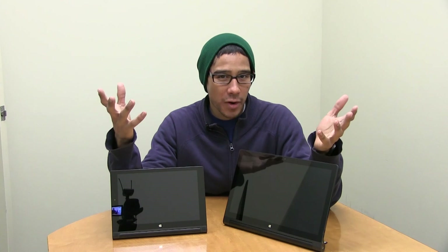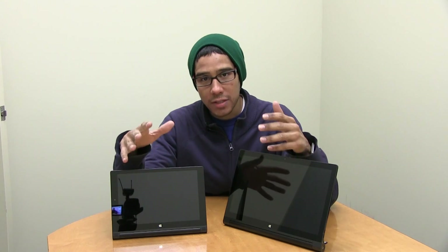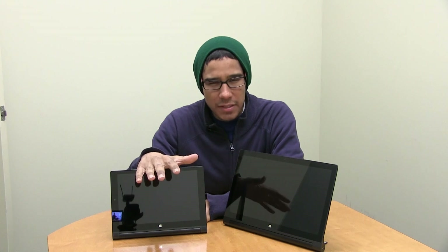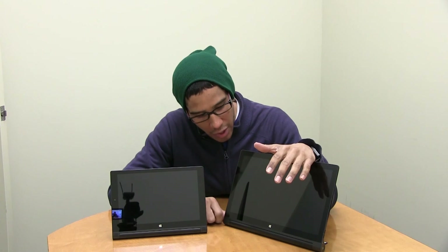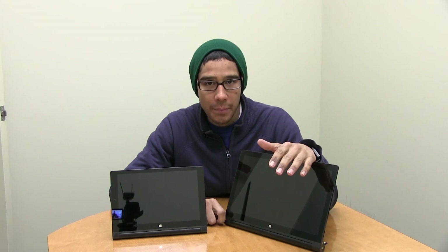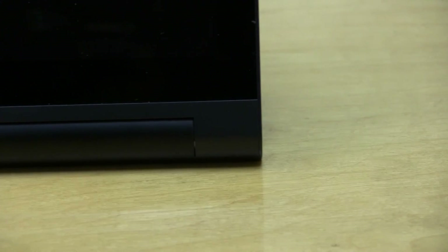They're both running a quad-core Intel Atom processor, which is awesome. One of them has a smaller storage — 64 gigs — and you can upgrade it with a micro SD up to 128 gigs. The bigger one is running about 128 gigs and you can bump it up to around 256 gigs with a micro SD.